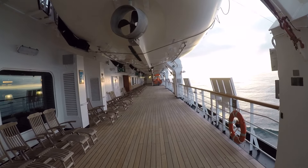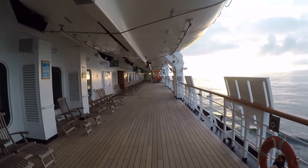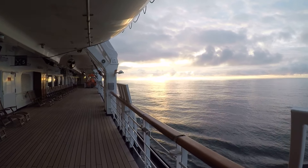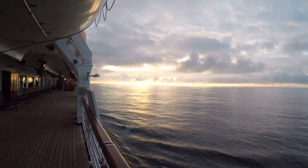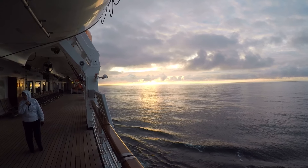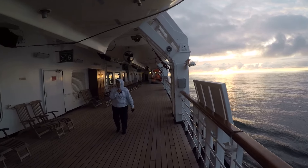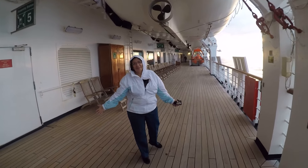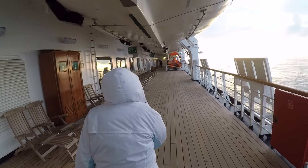We are about 60 miles southeast of Seward, Alaska. Sunset on its way, and it's not breezy cold.